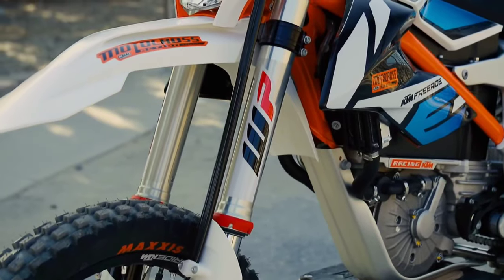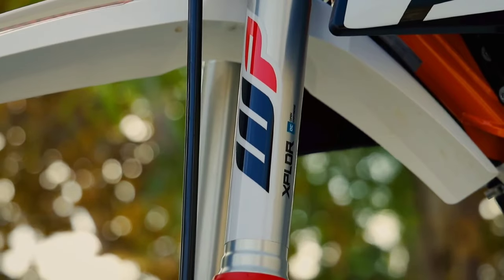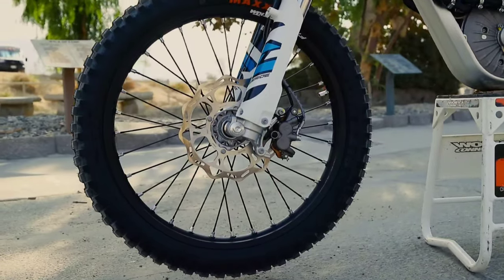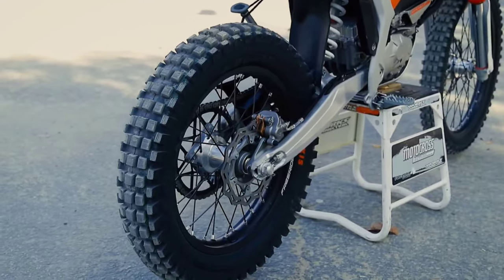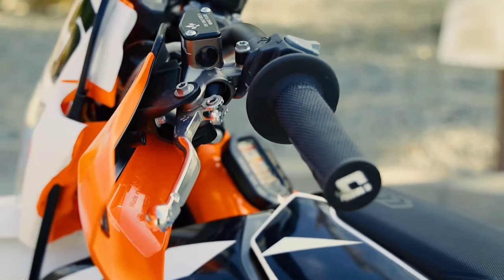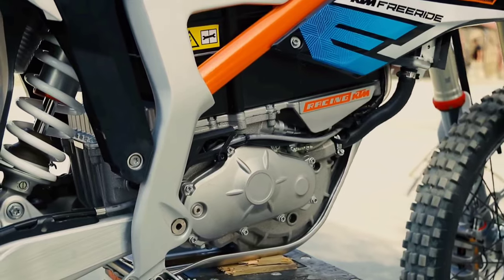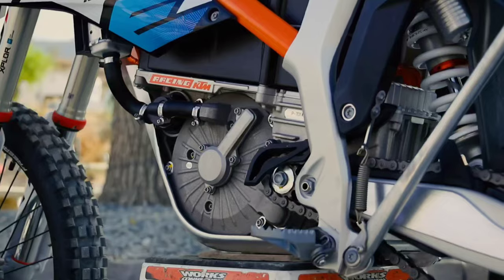जैसा कि आप लोगों को पता है, electric bike में न clutch होता है न gear। इसमें rear brake मिलेगा और footrest pedal पर brake नहीं होगा। Controls में on/off switch है। General electric scooters या bikes जैसे features नहीं हैं — इसमें सब कुछ मिलेगा जो एक proper power bike का feel देता है।